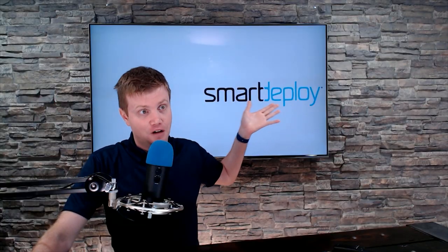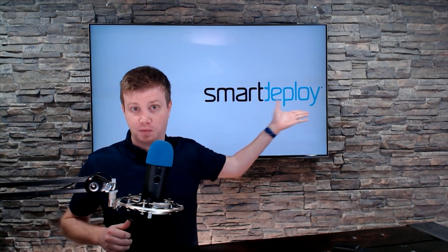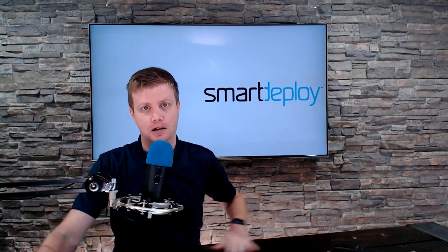Today's podcast is brought to you by our friends over at SmartDeploy — modern endpoint solutions for the hybrid workplace. You can go to smartdeploy.com/frd for a free offer worth 570 dollars.